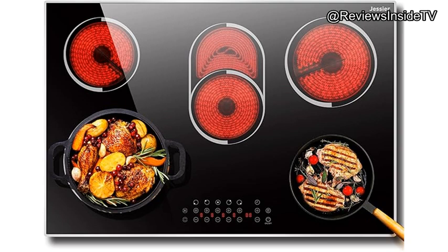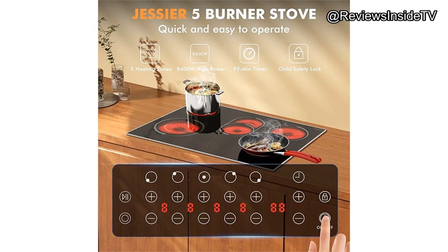For those who value convenience, this ceramic cooktop works with almost any type of cookware, be it iron, stainless steel, or glass, making it a practical choice over induction options that require specific materials.